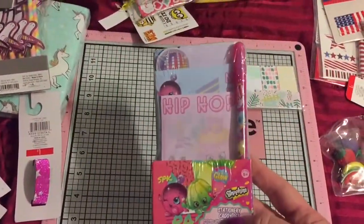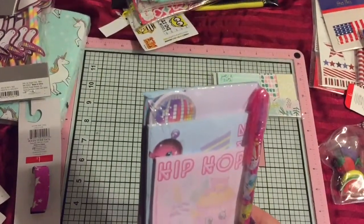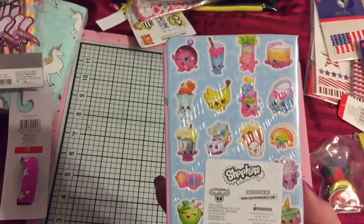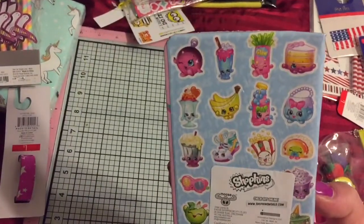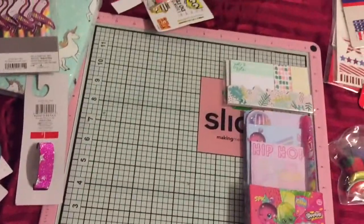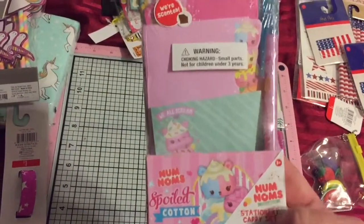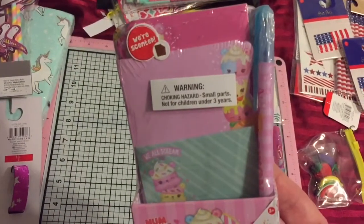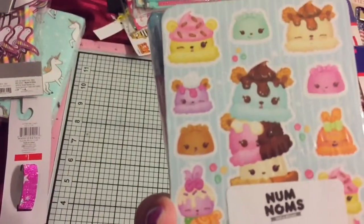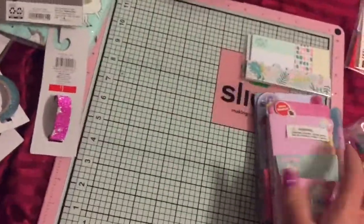Then they had these little stationary caddy sets — they have a pen and three different pads in them, and they were three dollars, so I got them for a dollar and a half. But look at those cute little Shopkins! So I got one of those. And then they had this one which I had never seen before — the Num Nums — look how cute those are. Adorable, and it's scented. Is that not the cutest thing ever? So I grabbed one of those for a dollar and a half.